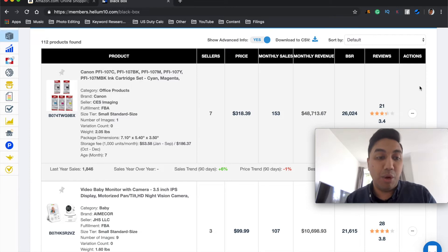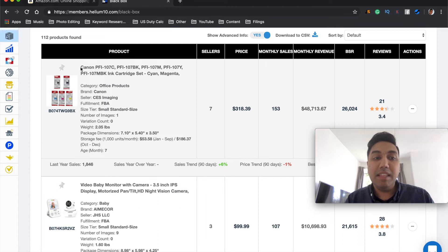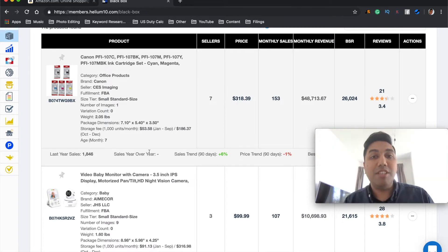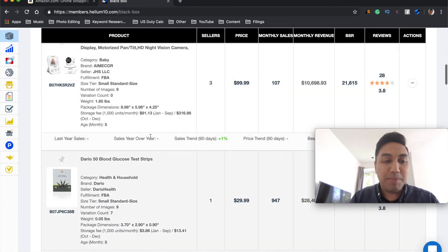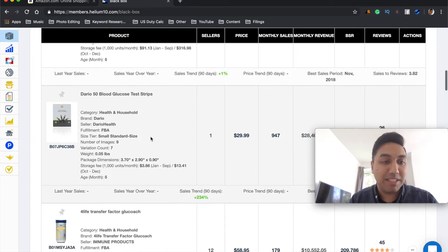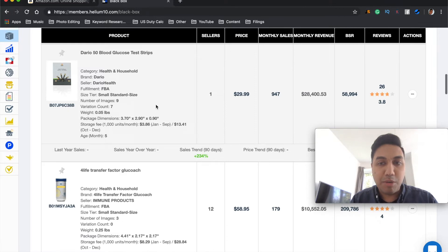Now I'm going to look at the image and title of each result to see if it's something we want to go ahead with. Anything that is branded or looks really difficult to make, I'd say keep away — you don't want to infringe on any branding or rights. This looks like something we could use — glucose test strips. Let me show you a little bit about the detail and how it actually works.